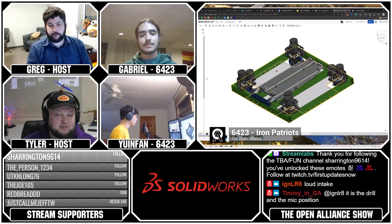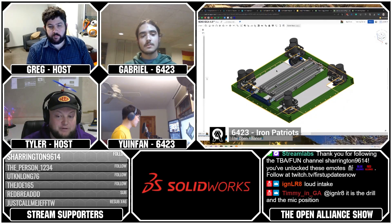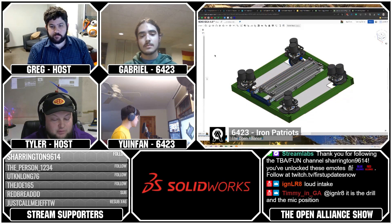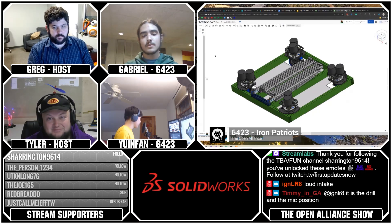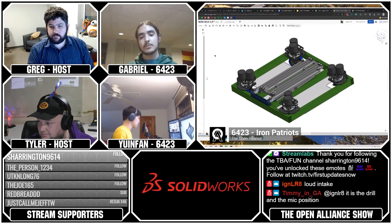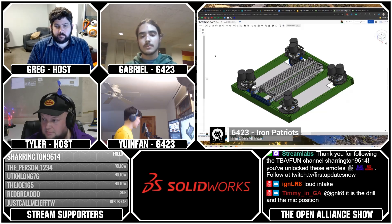We're up next to another fantastic team here on the Open Alliance Show. Please welcome Team 6423, Iron Patriots. My name is Gabriel and I'm the co-captain of the team. I'm Yun Fan and I am the CAD lead.